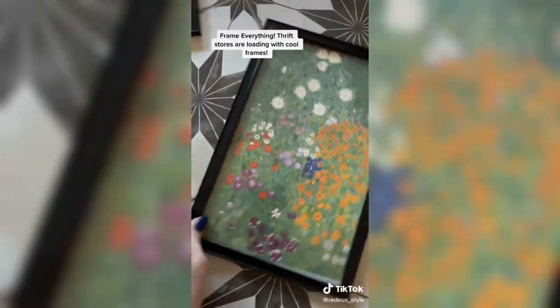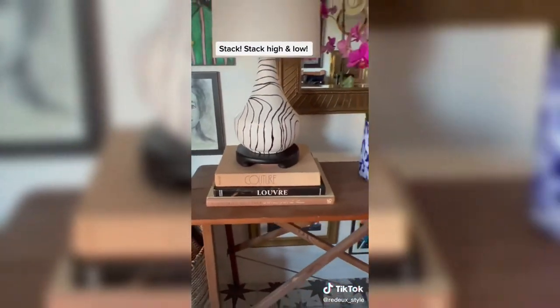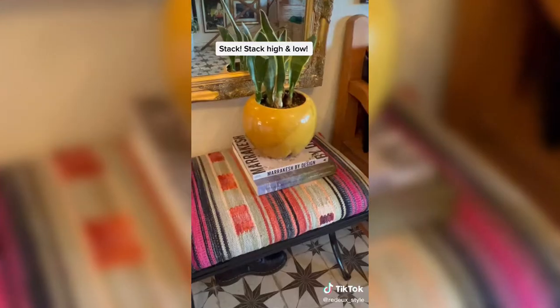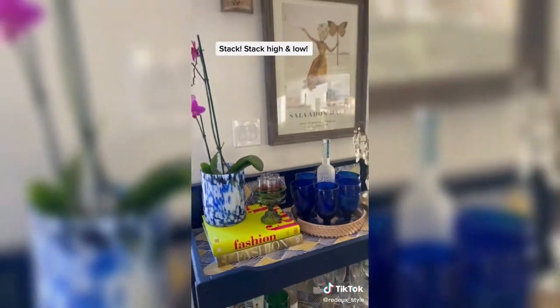Next up, let's talk about framing things out of books. I really love to take art books and pop them in little thrifted frames. I also love to stack books — stack and elevate, put a lamp underneath them. Stacking on the coffee table, stacking under plants, and stacking on bar carts.